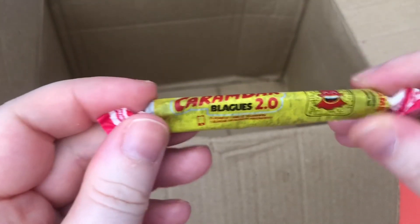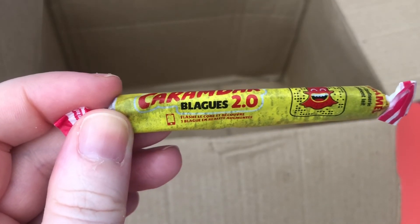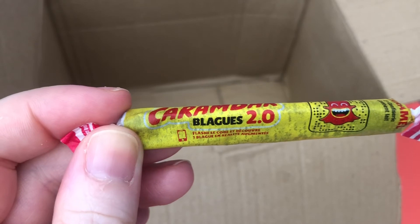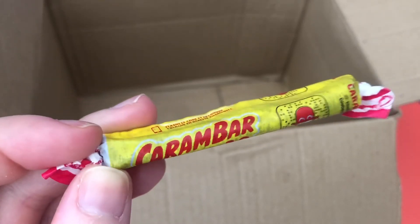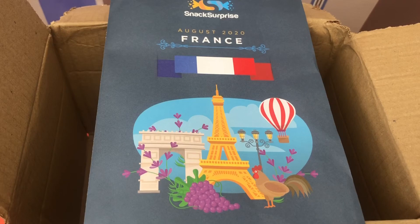Carambar — in the booklet it says Carambar: chewy caramel sticks, a favorite of French kids since the 1950s. This is a bonus item. So that is the entirety of the French snack box.